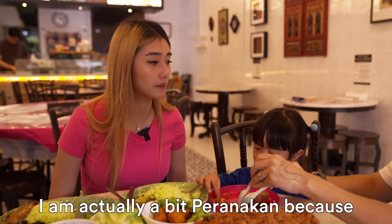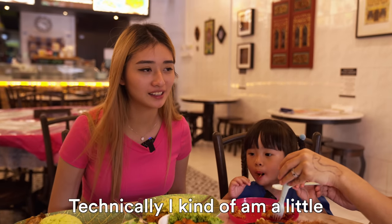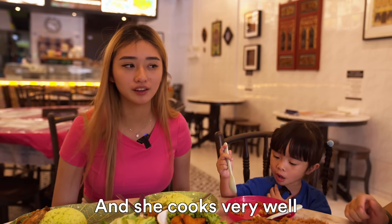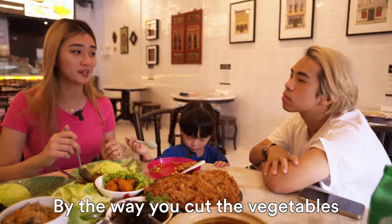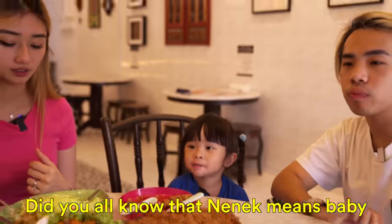Actually, I am a bit Peranakan because my late great-grandmother was Peranakan. So thankfully I kind of am a little. And she cooked very well. Do you know that Peranakan people can cook super well? And do you know that they test whether or not you're a good wife by the way you cut the vegetables? Super tiny.